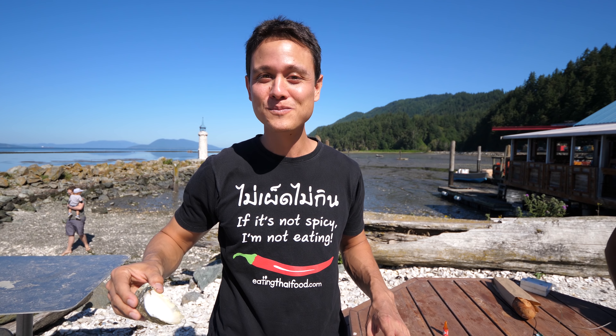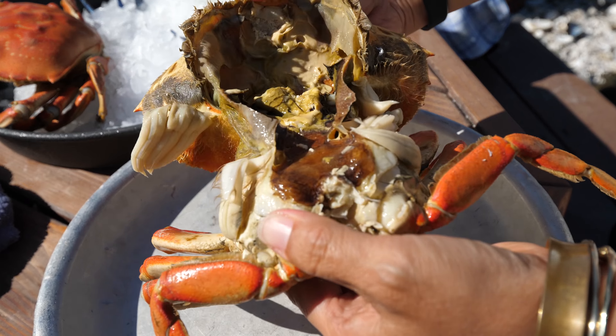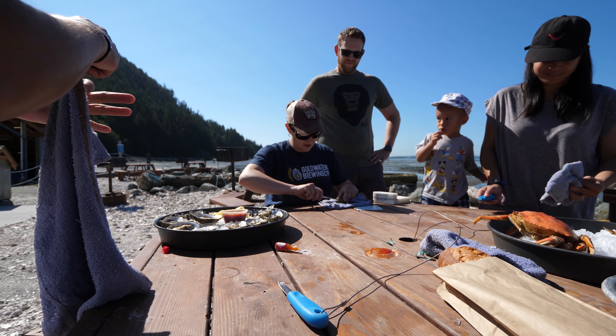Wow. That's just like a mouthful of the sea. It's beautiful. So silky smooth. So jiggly.